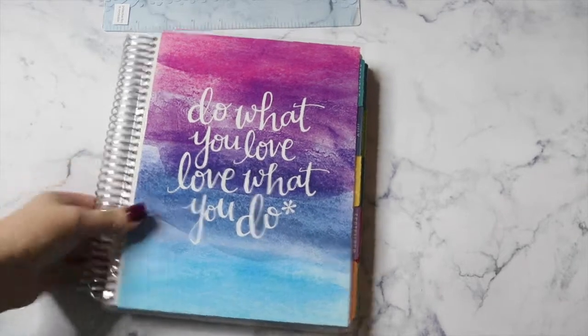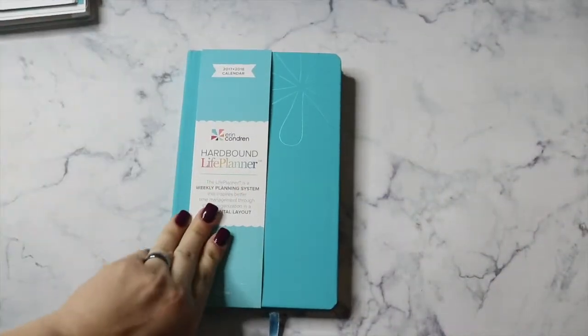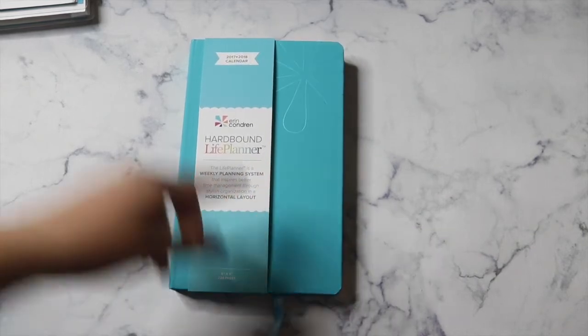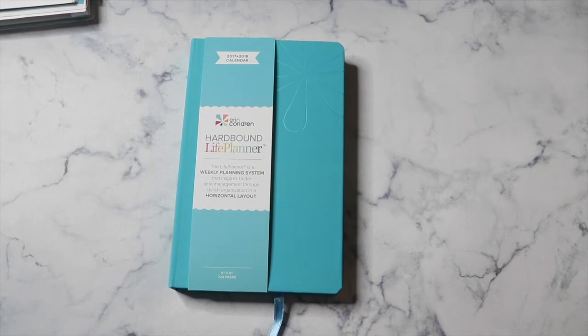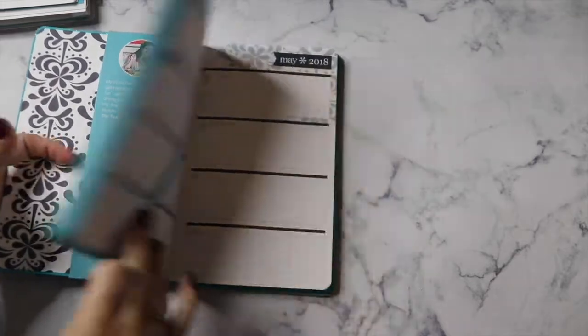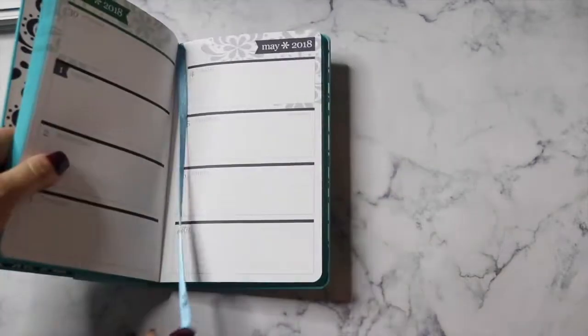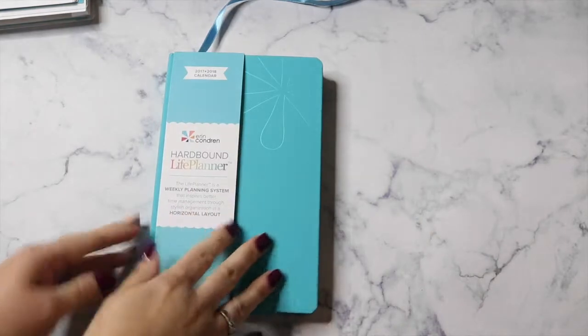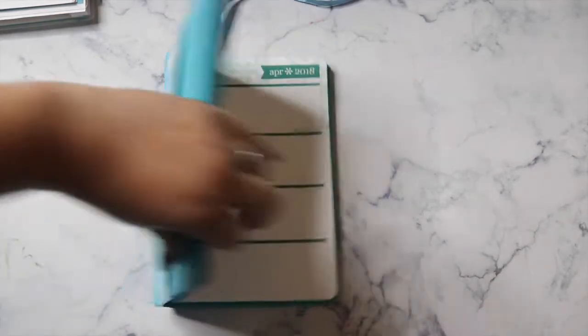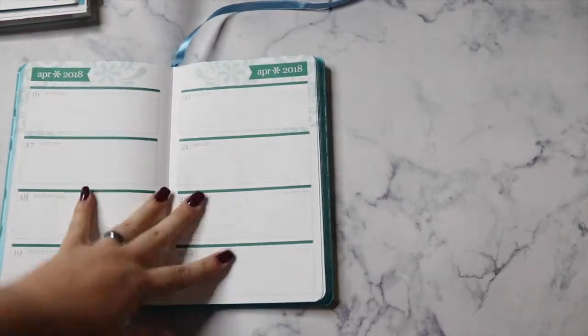This planner is definitely a lot thicker and heavier than last year — I have stuff in my old one so it looks thicker, but this new one genuinely is — and I love it. The hardbound life planners come in either five by eight, which is horizontal layout only, or eight by ten, which is vertical layout only. It does come with a placeholder ribbon and lays flat when you're working in it.